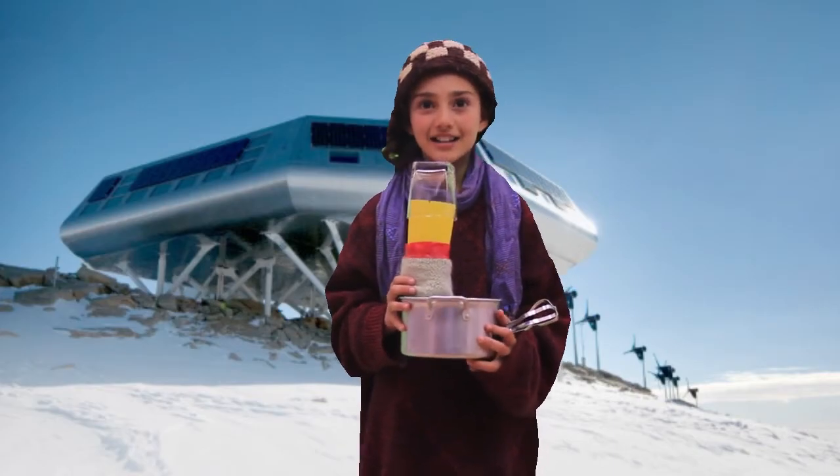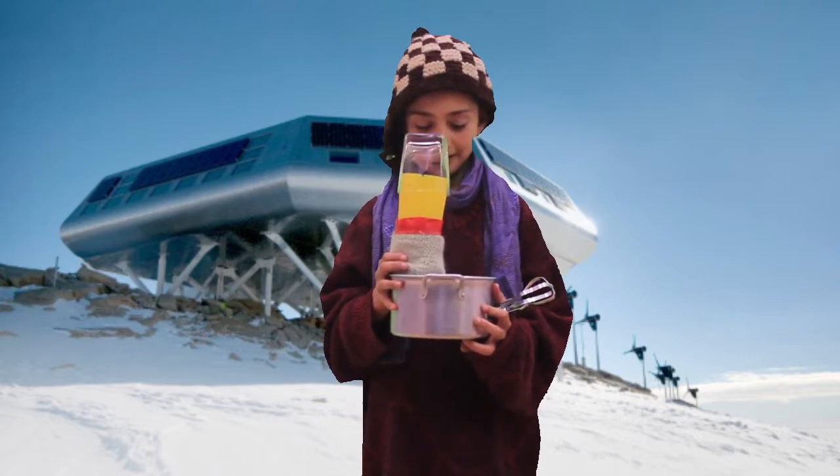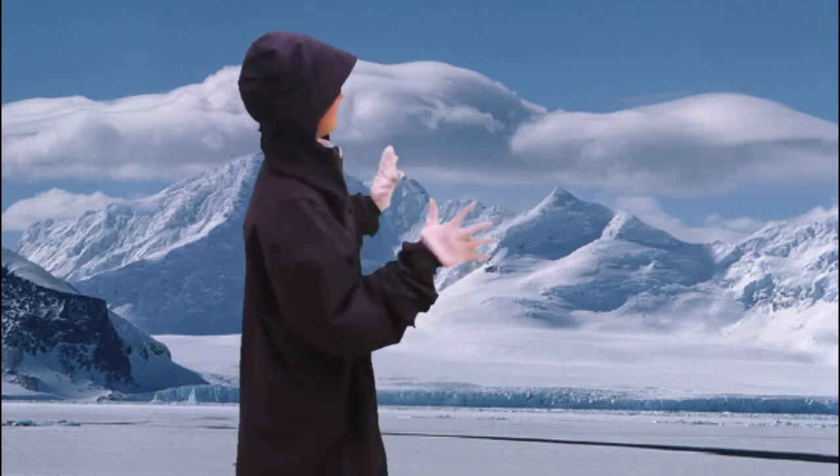Hi, my name is Lara and I am the driver of this model of my boat. Right now, we are in Anantara.